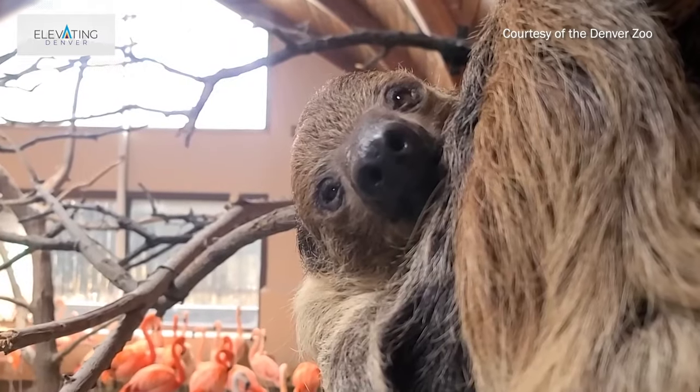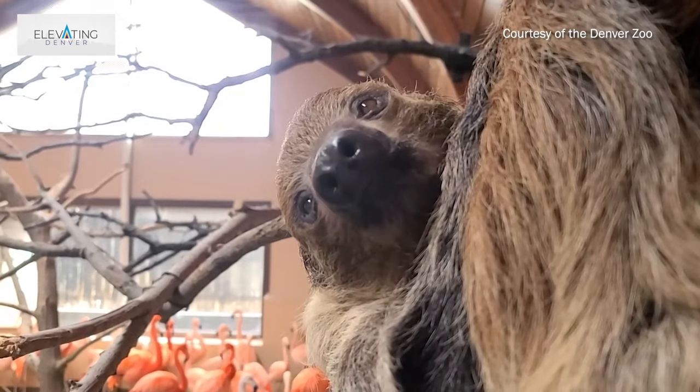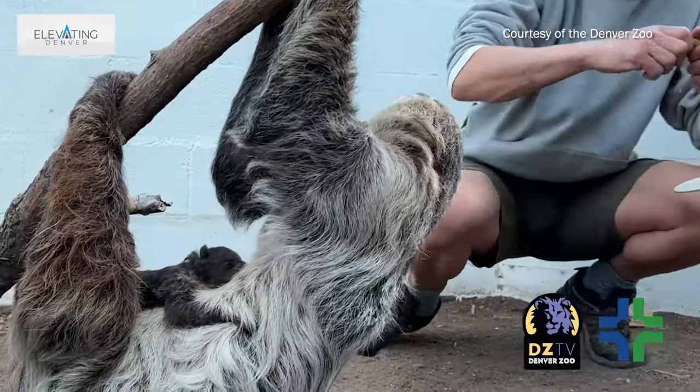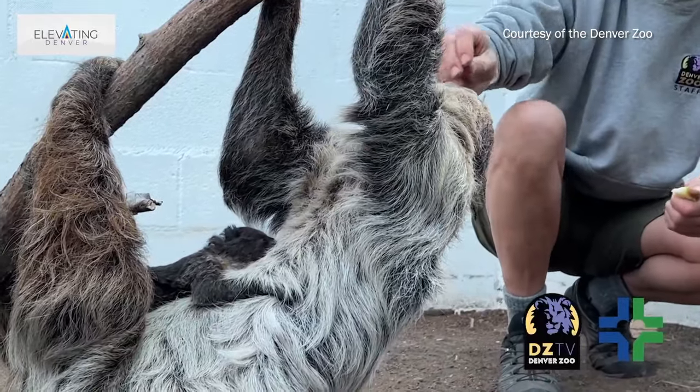Obviously the sloths are a big draw — people love sloths. As a team, we're honestly a little new to the sloths and we're very pleased that we now have a full sloth family: mom, dad, and baby. That new display for the sloths is something to always come and check out.